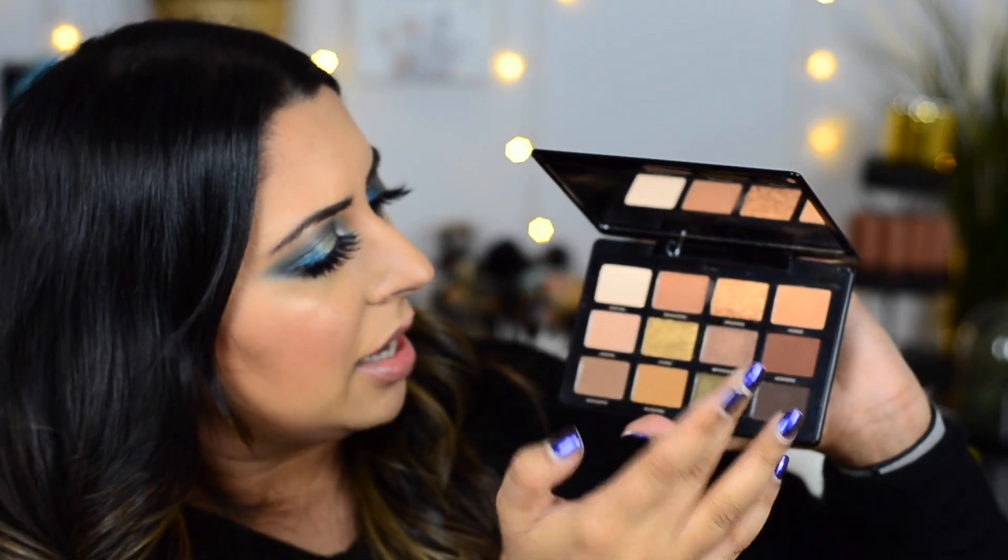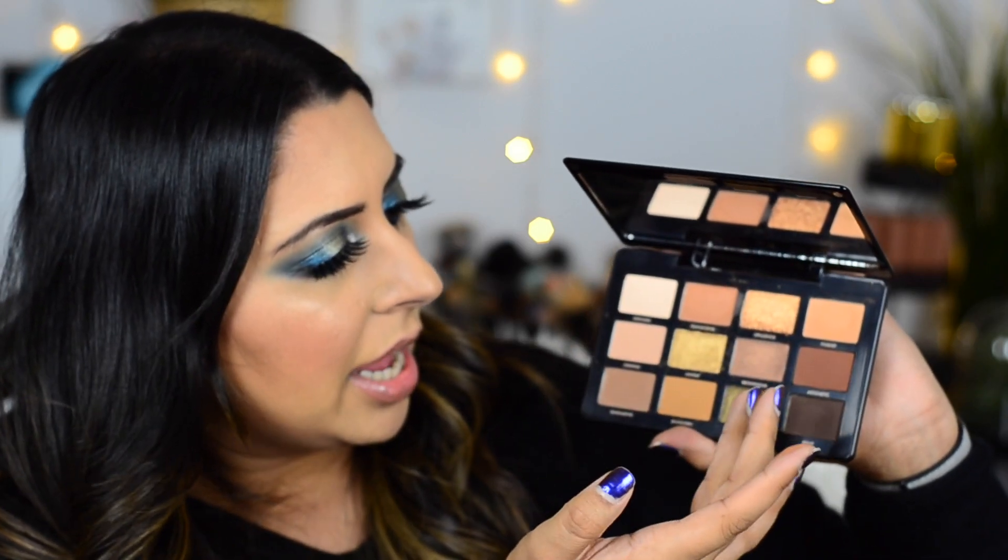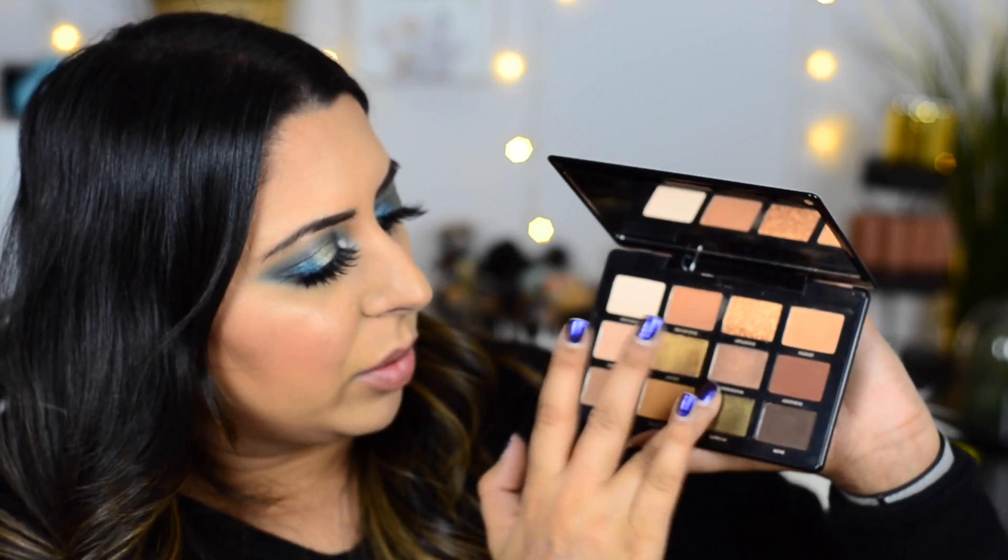I'll swatch Transcend — it's a matte — I'll do Lavish because that's one of my favorites, and I'll do Supreme because I think everyone loves this palette for the green. This Lavish shade is so beautiful as an inner corner or just all over the lid. The Supreme shade is also great, and this matte Transcend is beautiful — you can use it as a transition or to do a soft smoky eye. I think this is a really good palette for a neutral lover who wants to pop a color with like a green or gold.